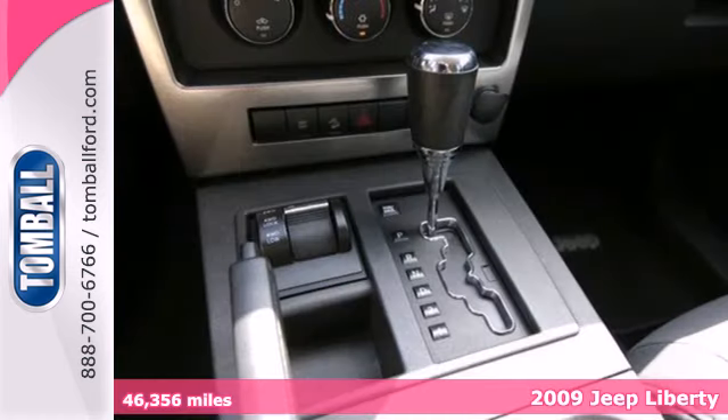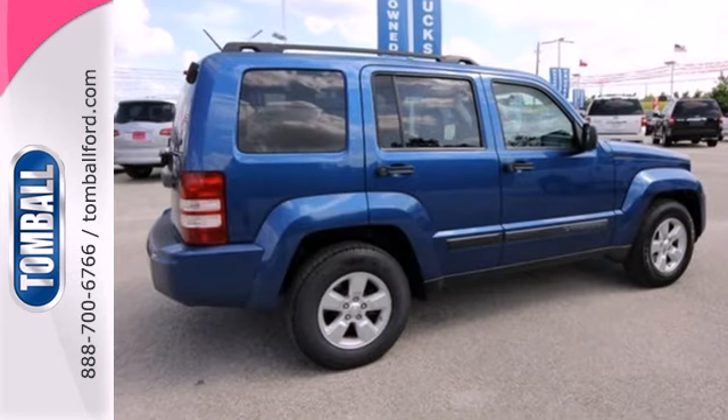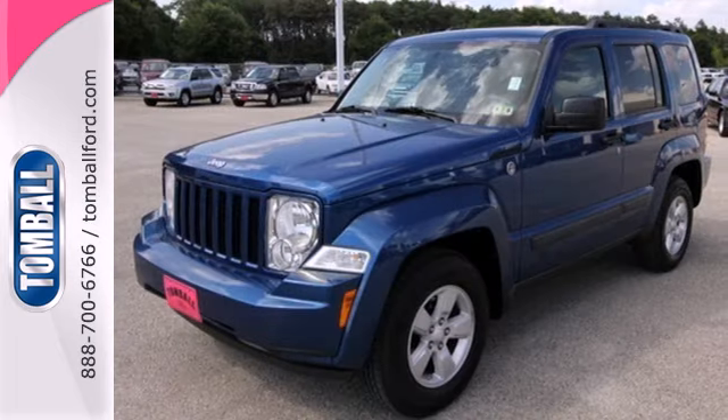This versatile Liberty offers comfortable seating for 5, rear defrost, and power windows, locks and mirrors. Whatever your driving needs, this Liberty is ready to take you there in comfort and style.